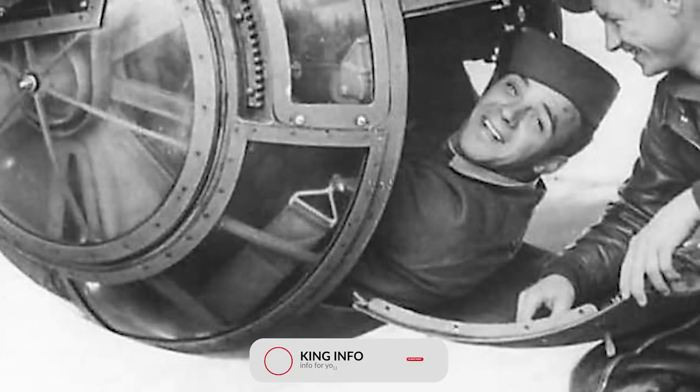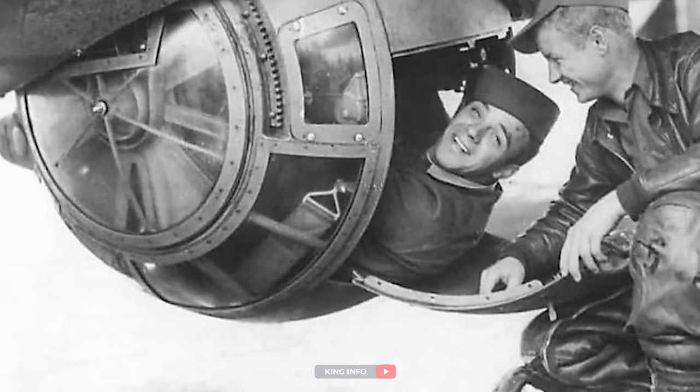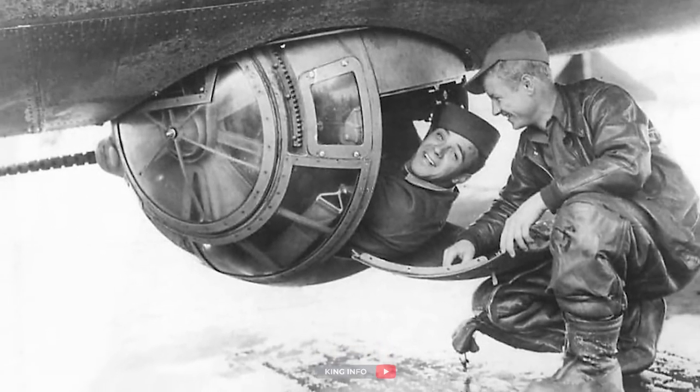Hello, welcome to King Info. Today we are going to learn about the most dangerous job in the world. It's hard to imagine a worse place to go to war than the ball turret position of the B-17 Flying Fortress.